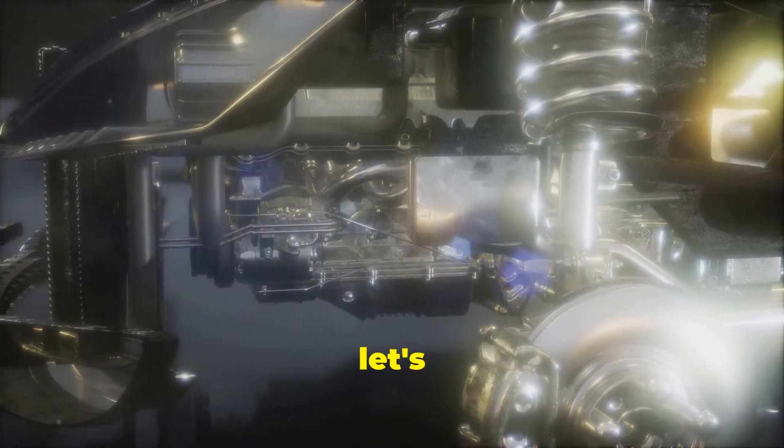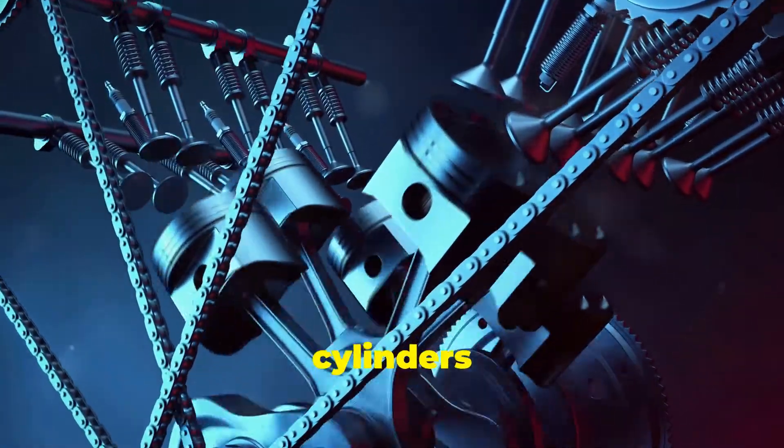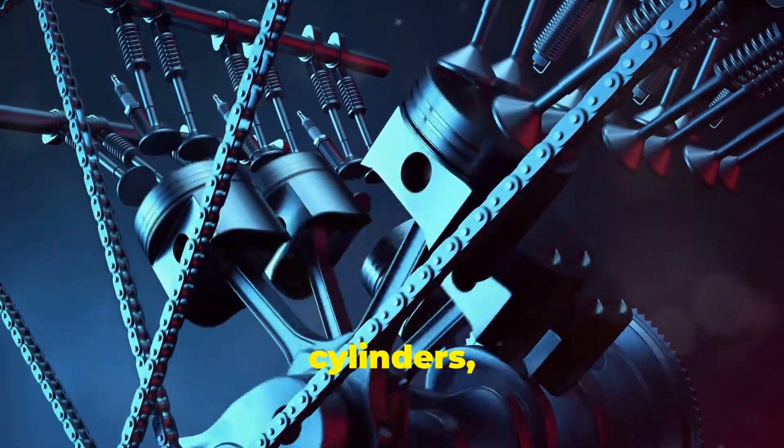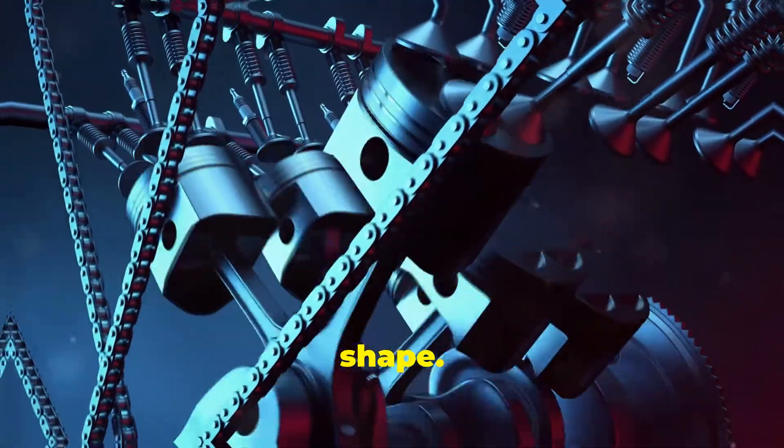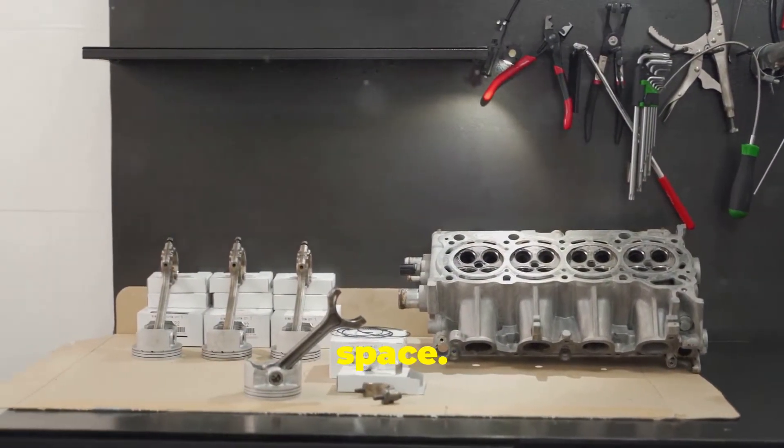First, let's talk about what makes these engines different at a basic level. The V6 engine has six cylinders arranged in two banks of three cylinders, forming a V-shape. This configuration is compact and allows the engine to fit into a smaller space.